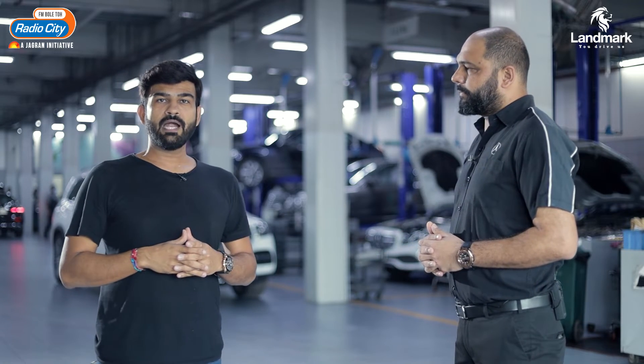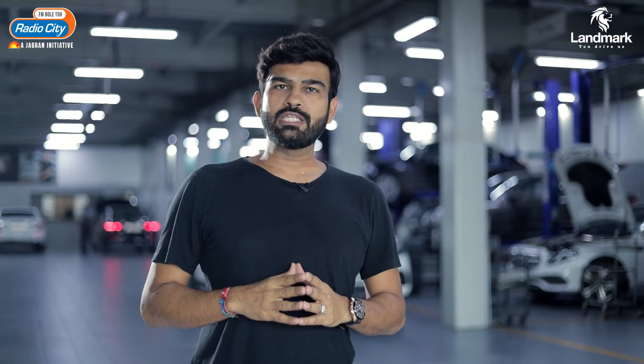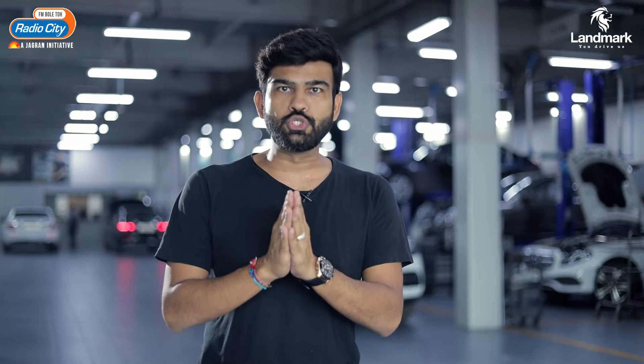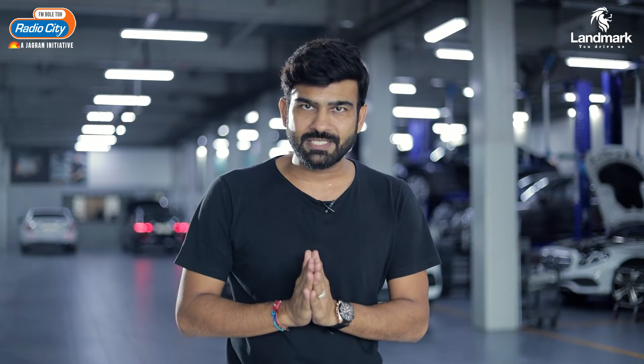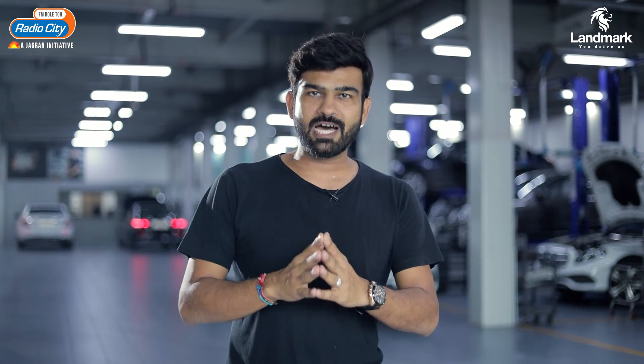So when you need quality service, you need to have qualified technicians as well, which you will get at Benchmark Cars. We will talk about the customer service location head of Central Gujarat at Benchmark Cars.